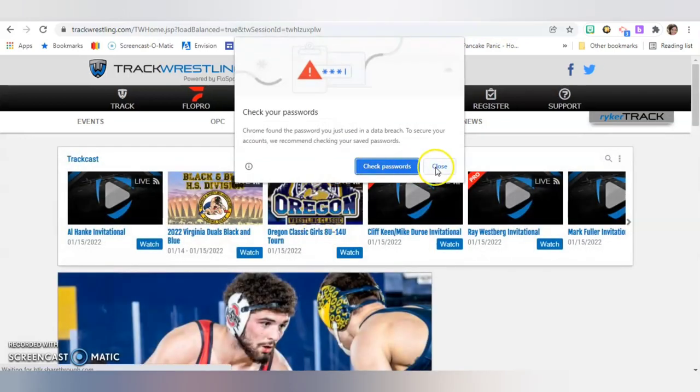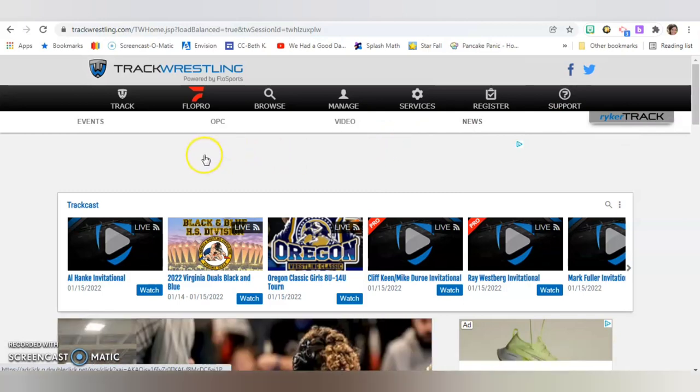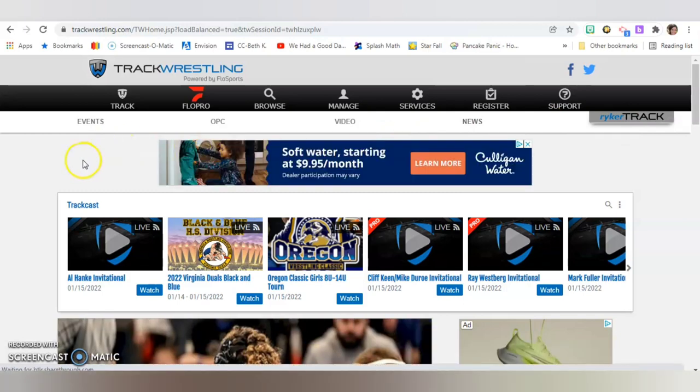Now I'm signed in, and I can see that because it no longer says 'My Track' — it has our name up there. Ours says Riker, just because he's the first wrestler we ever used this for and I accidentally put his name. It really is for our whole family.